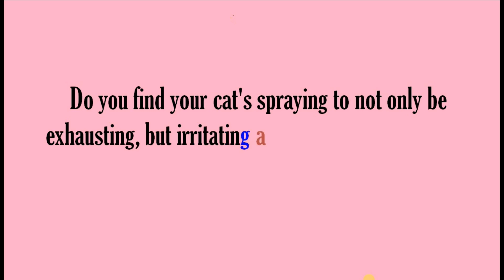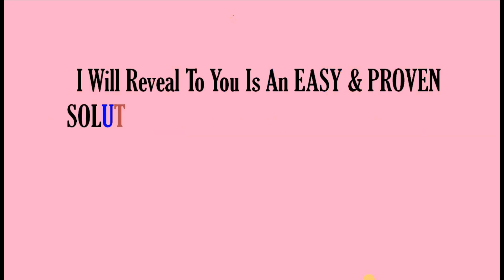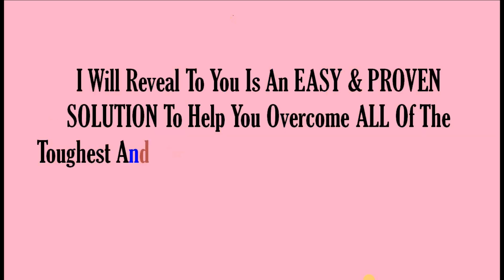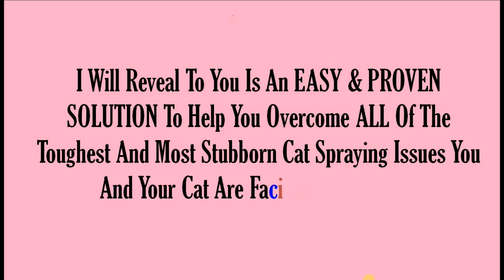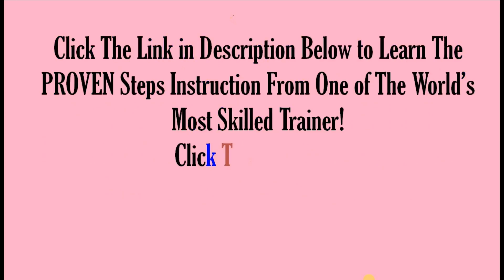Do you find your cat spraying to not only be exhausting, but irritating and even embarrassing as well? Don't worry, you're not alone in your frustration. I will reveal to you an easy and proven solution to help you overcome all of the toughest and most stubborn cat spraying issues you and your cat are facing right now. Click the link in the description below to learn the proven steps from one of the world's most skilled trainers. Click the link now.